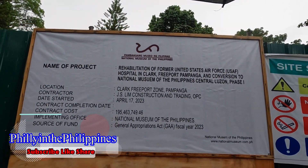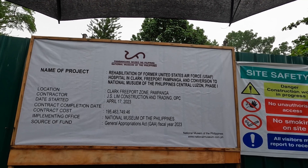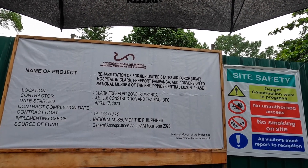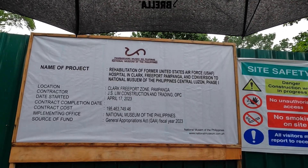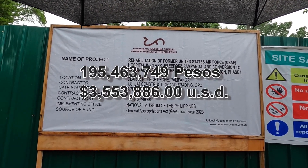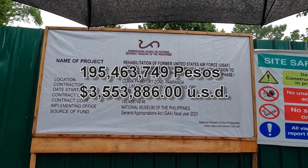Here's the sign that's posted. Name of the project: rehabilitation of a former United States Air Force hospital in Clark Freeport, Pampanga, and conversion to a National Museum of the Philippines, Central Luzon. This is phase one. Contract cost: 195 million, 463 thousand, 749.46 pesos.